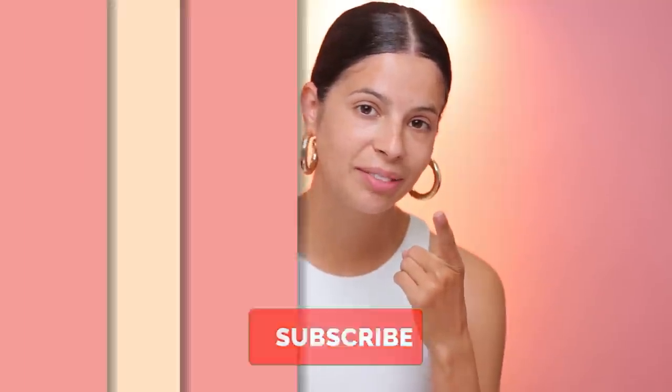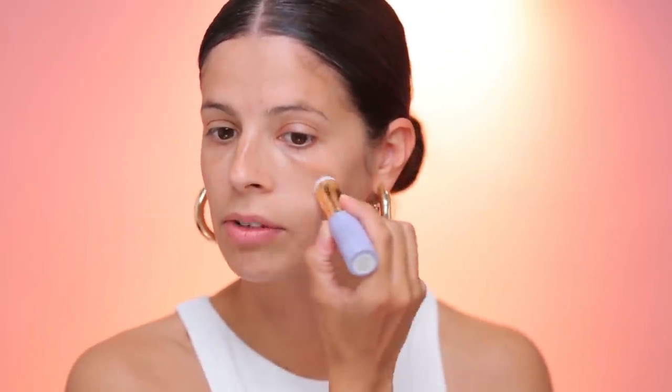Be sure and subscribe before you leave. Tatcha has come out with two new products. The first one is the Liquid Silk Canvas — this is a primer. They also have a silk canvas skincare version. It says apply one pump to your skin after your SPF before your makeup. The next one is a serum stick. I just wanted to try it out on the other side of my face. I don't think I have another primer to try out. So we're going to put this serum stick over here.